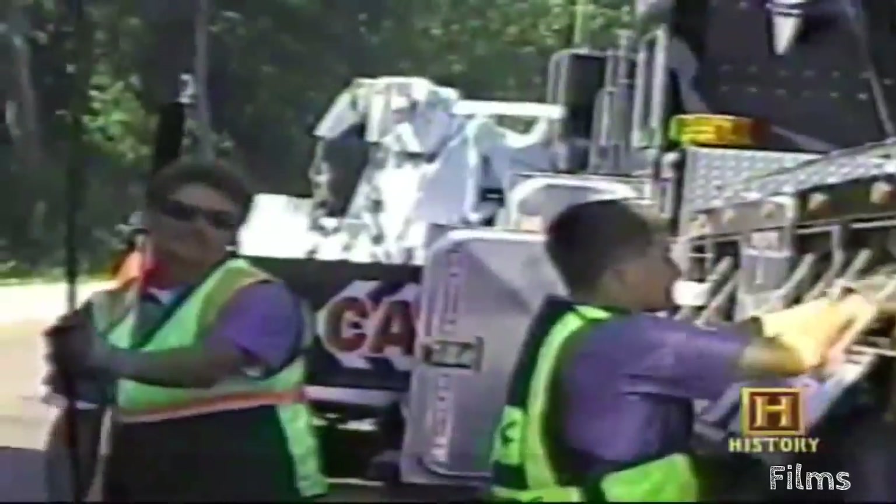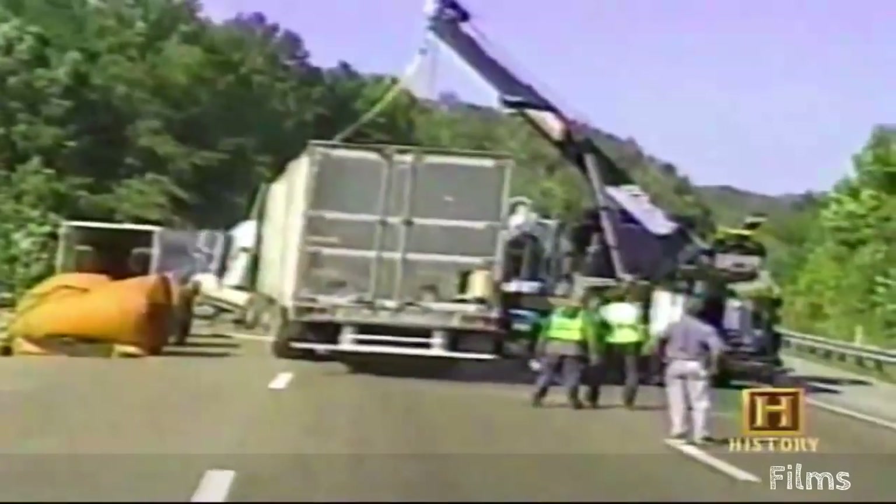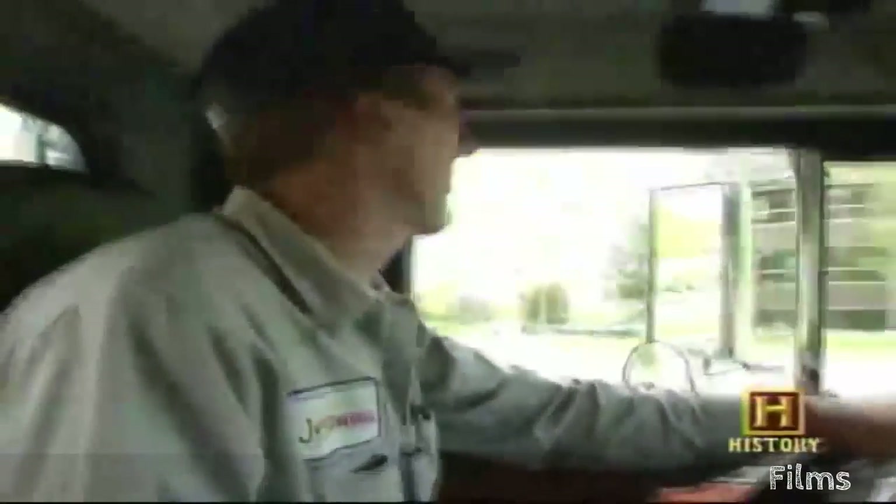When I pick up heavy loads, I have to watch the chassis tilt to see if it starts to rise up. If it does, then I have to set the load back down and reposition my truck where I can extend my outriggers out a little bit.